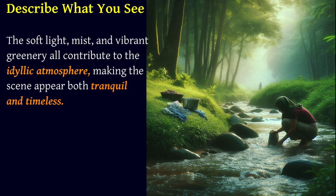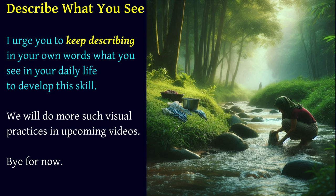I urge you to keep describing in your own words what you see in your daily life to develop this skill. We will do more such visual practices in upcoming videos. Bye for now.